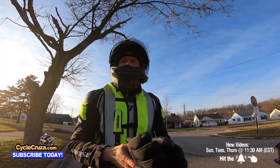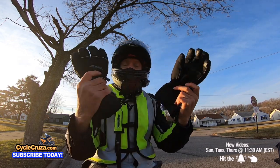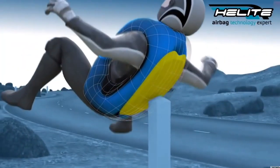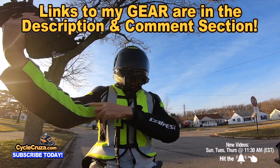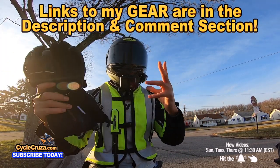No matter what you do, make sure you're wearing the gear to stay safe out there on the streets, especially new riders. I have heated gloves which are awesome in the winter, an airbag vest to help keep you safe, an ultra lightweight carbon fiber helmet with an automatic tint shield, a winter jacket, boots, gloves, and pants. All my gear links are included in the description and comment section of the video.